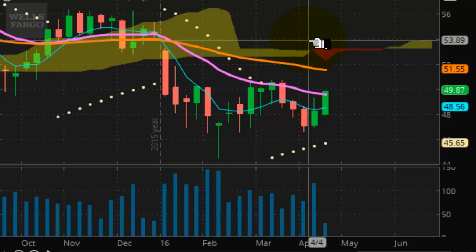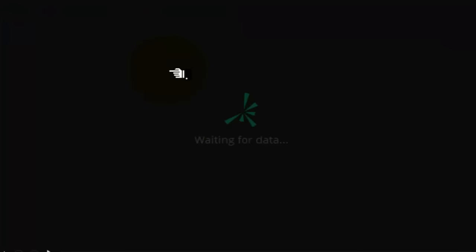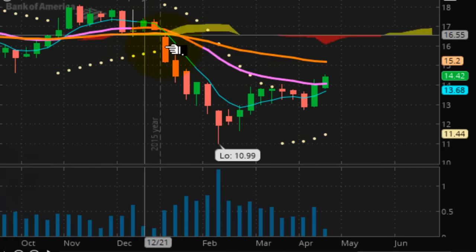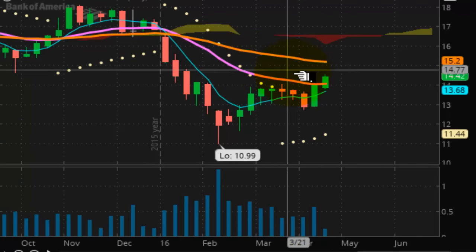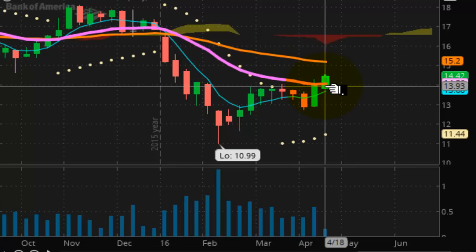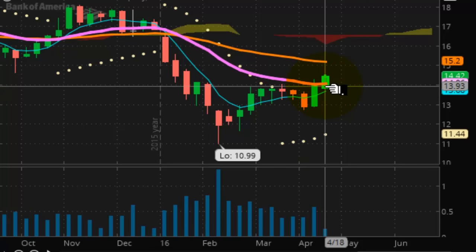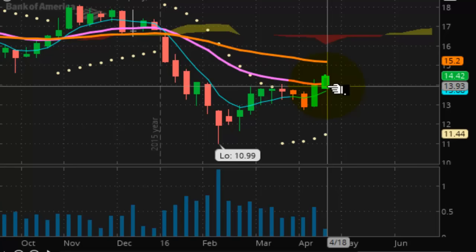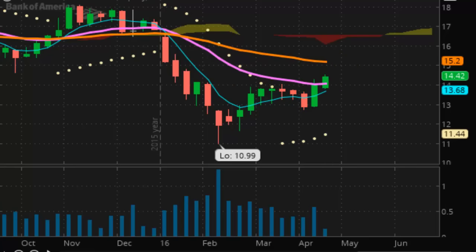That does it for the intraday market snapshot. Bank of America looks just like Wells Fargo, and it has its support at $11.44 — same situation. Remember: bulls make money, bears make money, but pigs get slaughtered. Remember to take what you can and give nothing back.